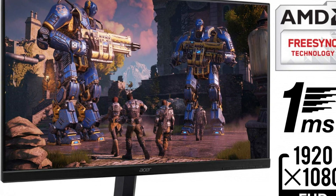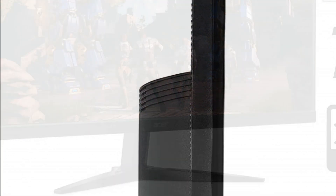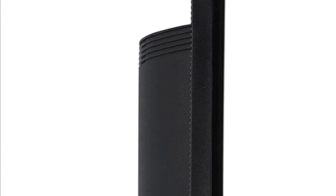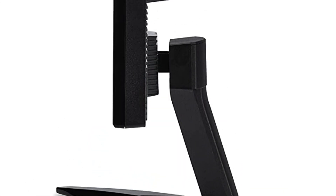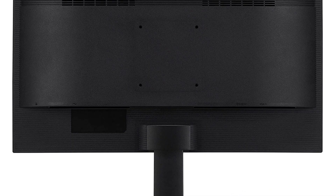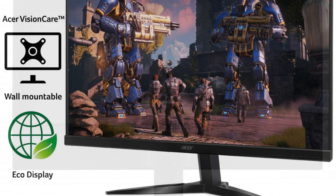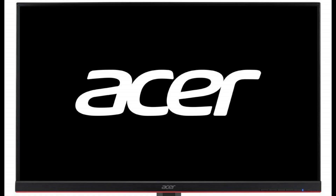Hello friends, welcome to the Raglisten channel. Today I will talk about the 24.5-inch Full HD gaming LCD. This 24.5-inch Full HD gaming liquid crystal display, model KG251QZbm, is AMD FreeSync Premium compatible, and the display synchronization technology supports AMD FreeSync Premium.